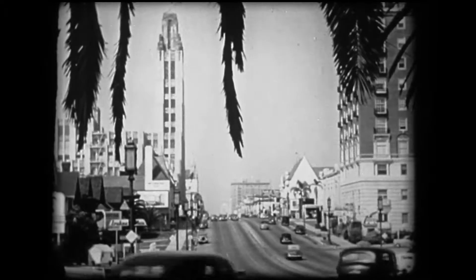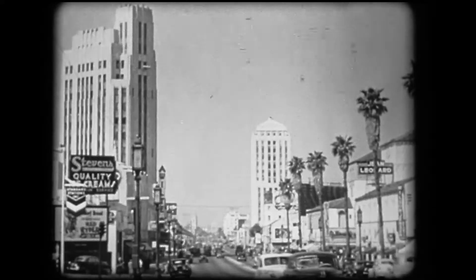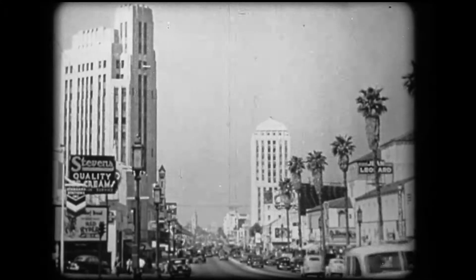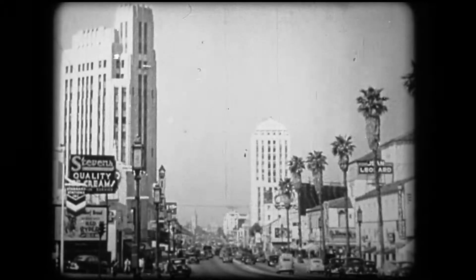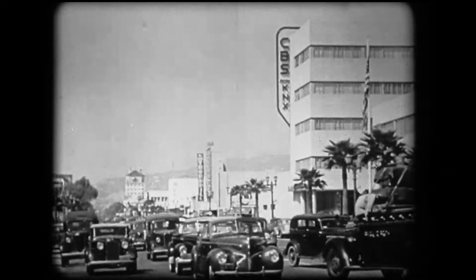From downtown Los Angeles to the sea stretches one of the world's most beautiful streets, Wilshire Boulevard. And then to Radio Row on Sunset Boulevard.